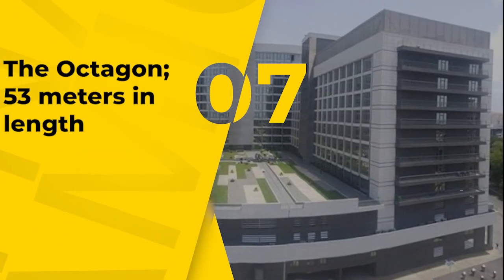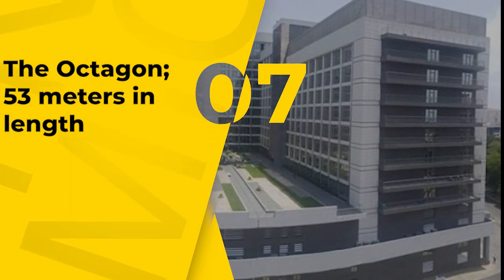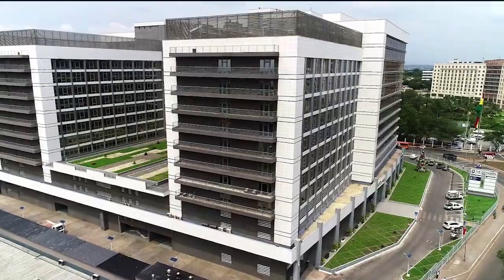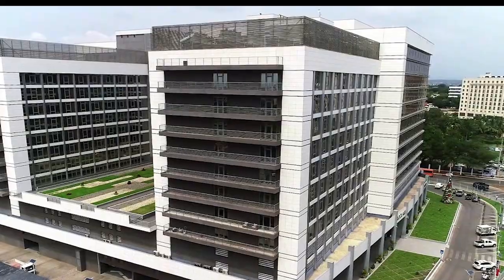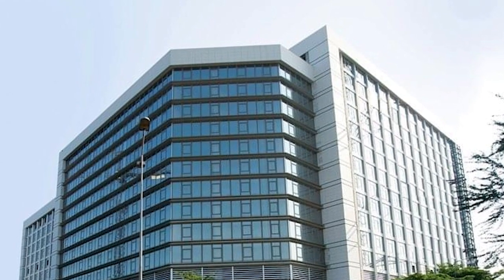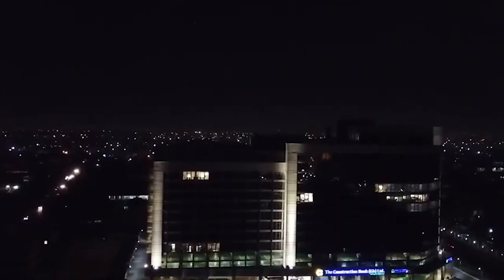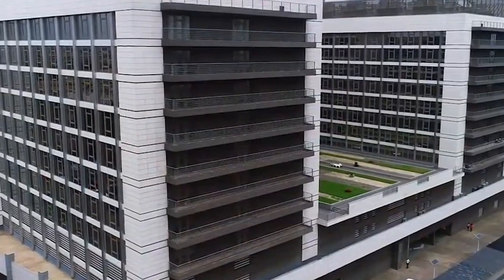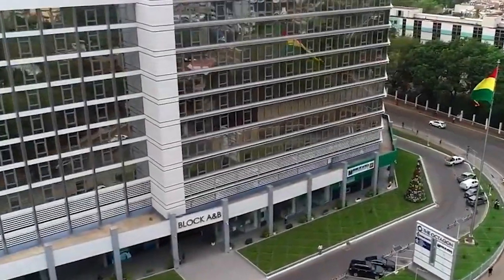Number 7, The Octagon, which is 53 meters tall. The Octagon is a landmark building in Accra's Central Business District, occupying a prime location. There are office suites, co-working spaces, and serviced hotel apartments on the first and second floors of this 12-story retail office complex. This ultra-modern commercial project in Ghana has been hailed as the country's first to have a helipad. Its overall height is estimated to be approximately 53 meters.